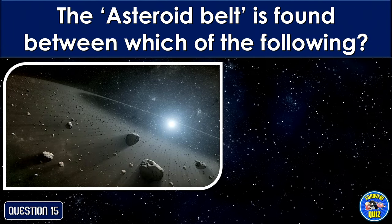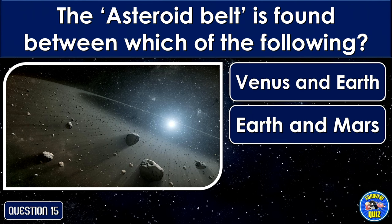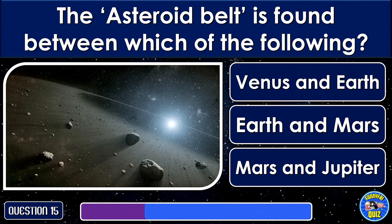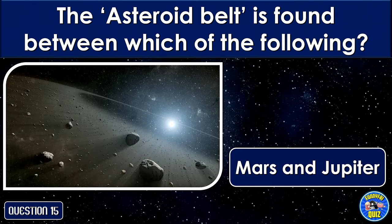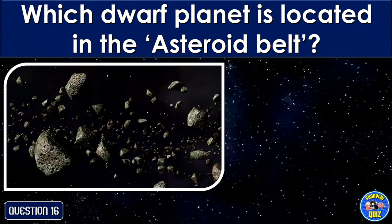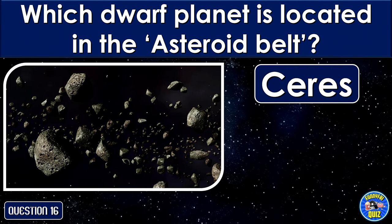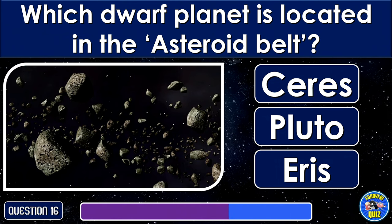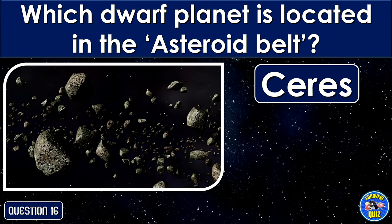Which of these planets has no moon rotating around it? Mars and Jupiter. Which dwarf planet is located in the asteroid belt? Ceres.